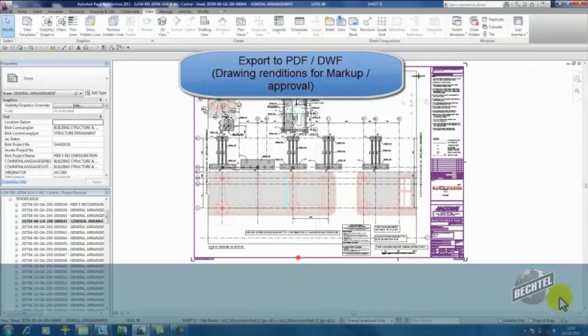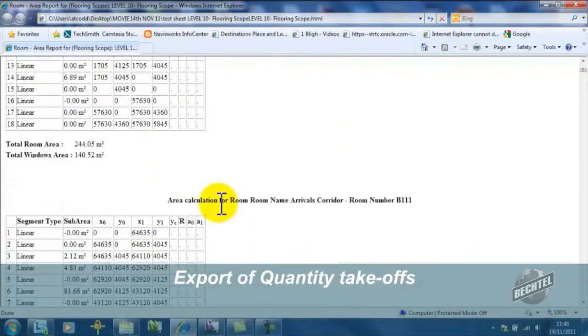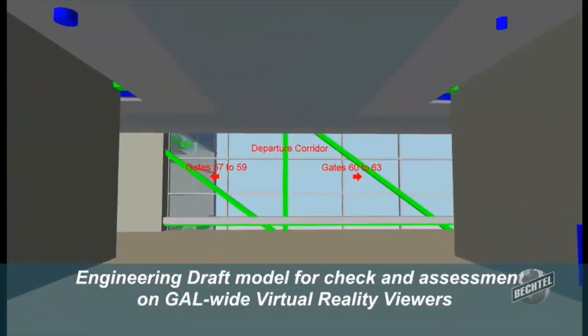At the end of the job, when Bechtel normally leaves, we can hand the model over or give the model to the client operator, and they can then use their operations and maintenance software to access information in the model to help operate and maintain their plant for the duration of their facility.